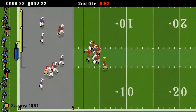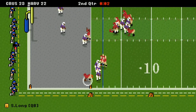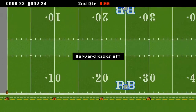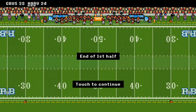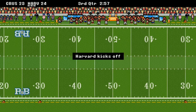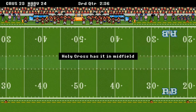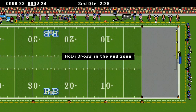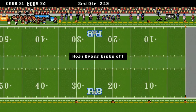Long dives in to get the two-point conversion, and Harvard is up by a point at halftime 24 to 23 over the Crusaders. But Holy Cross gets the ball coming out of the third quarter and scores again — they've scored on every single possession and are up 31 to 24.